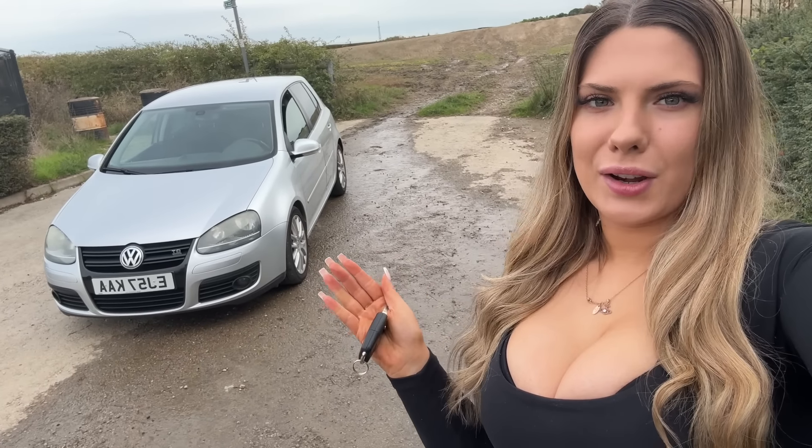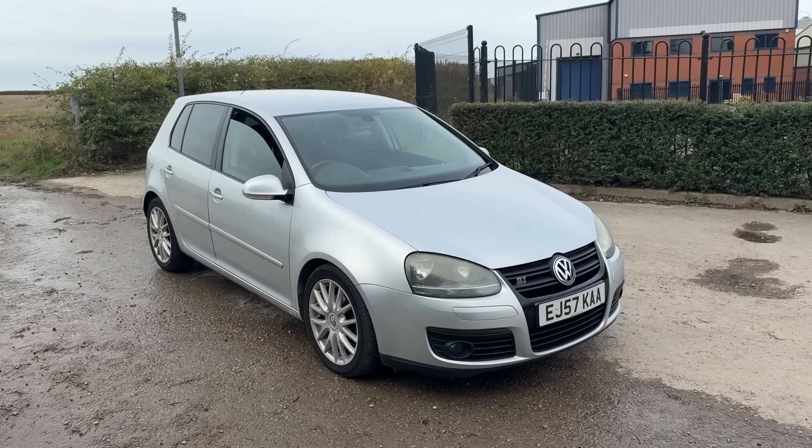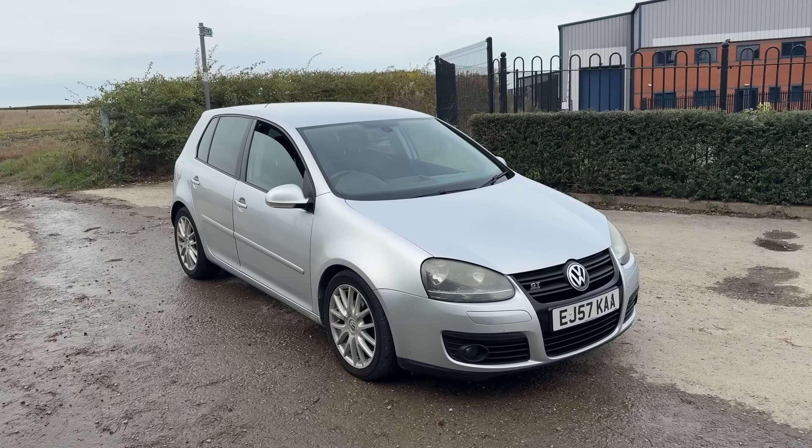I've already got a couple of modifications planned for this car. The aim is to make it into a bit of a GTI rep — get it remapped, some nice wheels, some GTI bits, and just make it aesthetically look a little bit nicer and give it some love. It definitely needs a service so we're going to crack on with that as well. Apart from that door, this car is super clean especially for £500.